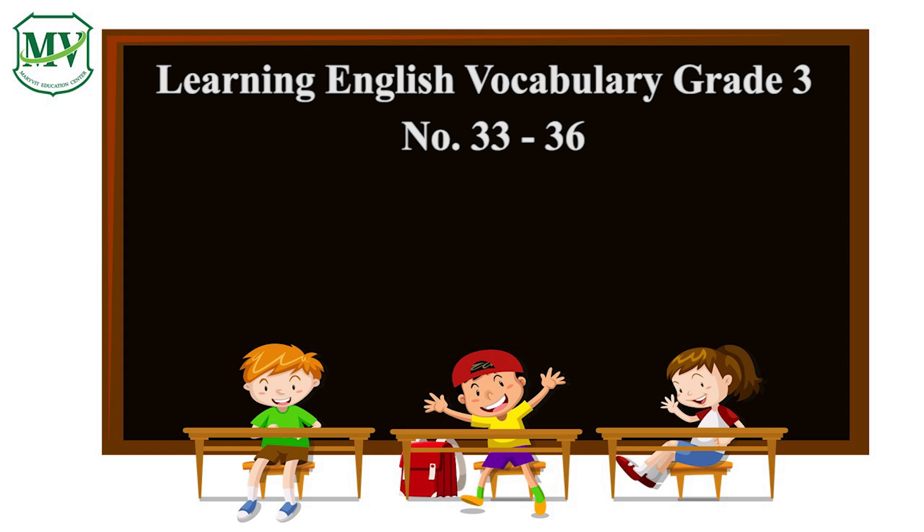This is the end of learning English vocabulary number 33 to number 36.